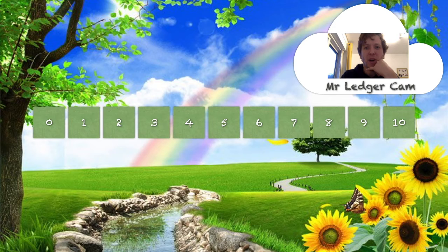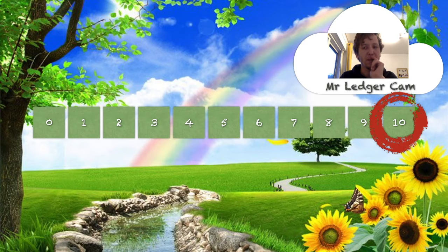Let's try and get to the number one, but this time we're going to start from the number ten. Let's count all the way backwards until we get to number one. Ten, nine, eight, seven, six, five, four, three, two, one. Now, I know lots of you are going to be thinking, finding one is really easy, Mr. Ledger — number one is a really simple number.